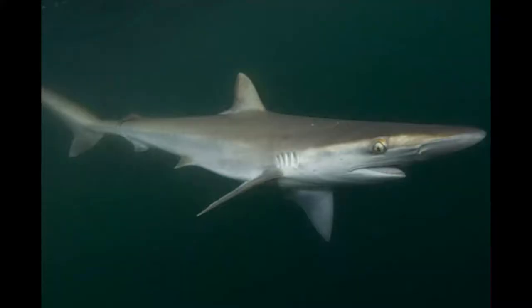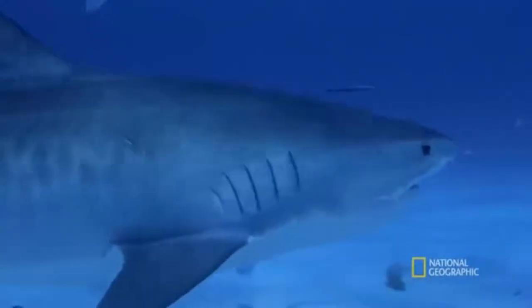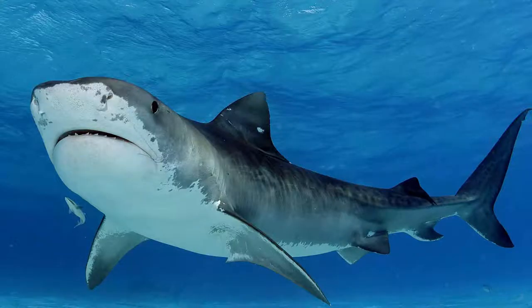The smallest of the requiem sharks is the 70-centimeter-long Australian sharpnose shark, whereas the largest is the 5-meter-long tiger shark — aka the cooler great white, aka the ocean's mobile trash can.